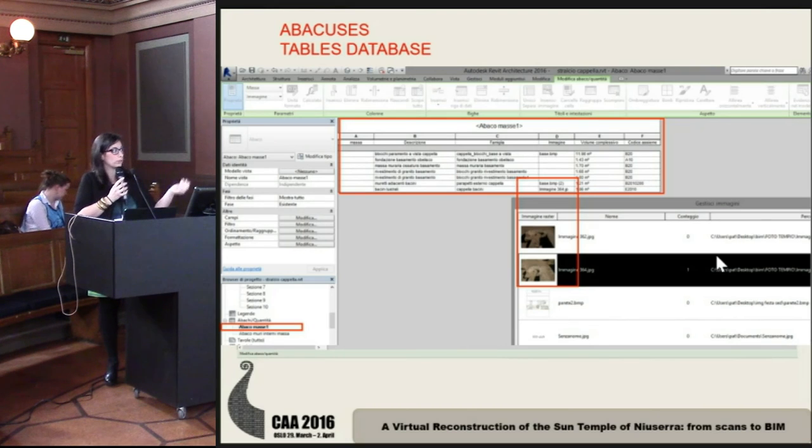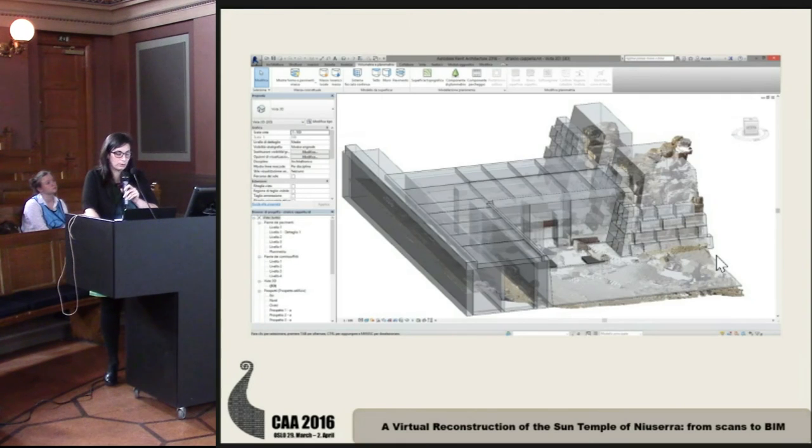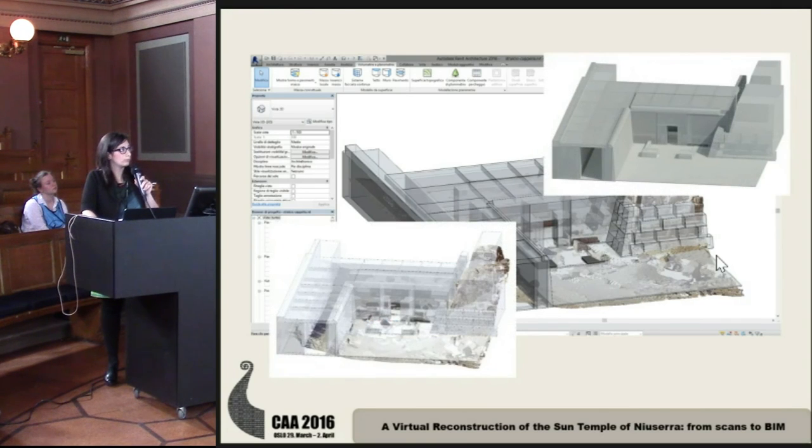For example, the calculation of the volume of the object is automatic. Other information is linked by the user, such as an image, a sketch, or drawings of plans. Here you can see an example of visualization of the model in this environment and the reconstruction.